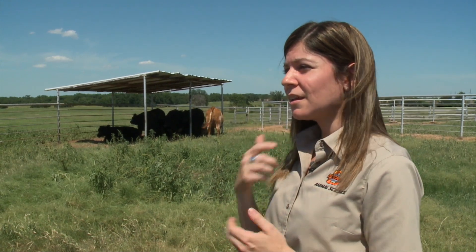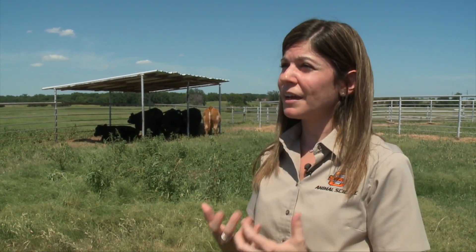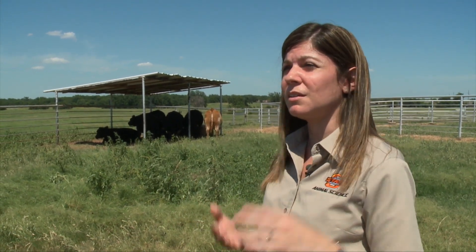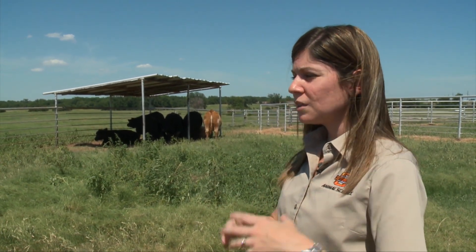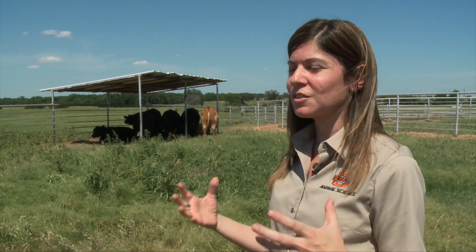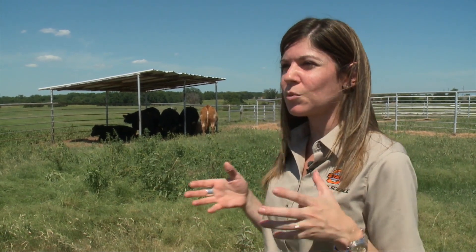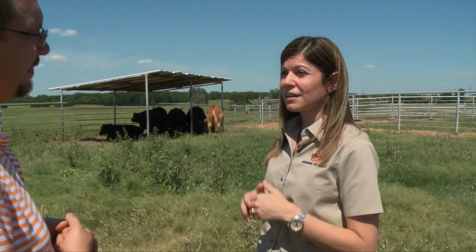These models plug all that information together and essentially give the producer a number that estimates what the comfort level of that animal is, given complex factors like wind speed, temperature, humidity, and even solar radiation. These models are becoming much more complex, understanding that weather and the environment is very different from one location to the next. They're trying to give us a more accurate understanding of what the animal is feeling, so producers can quickly start taking the appropriate steps to make sure their animals have all the tools they need to overcome really hot temperatures.